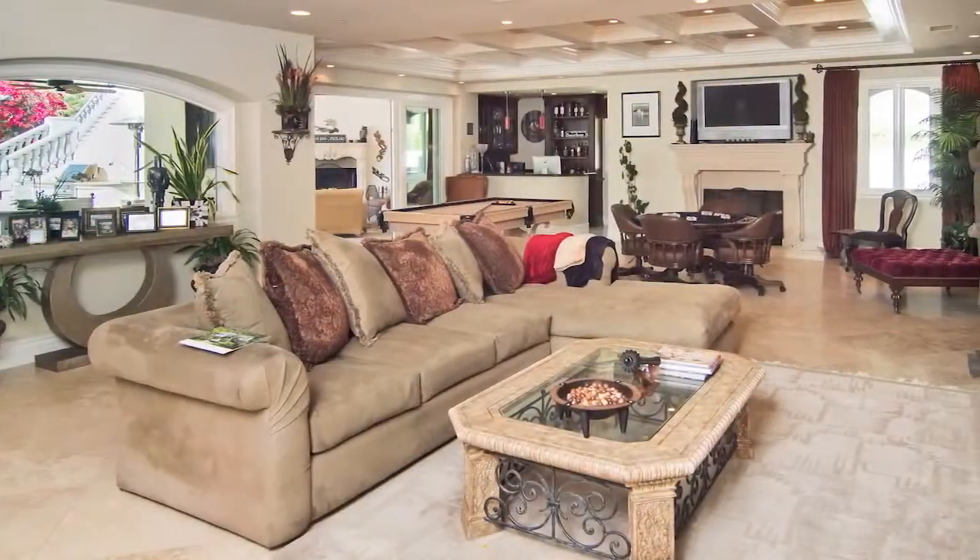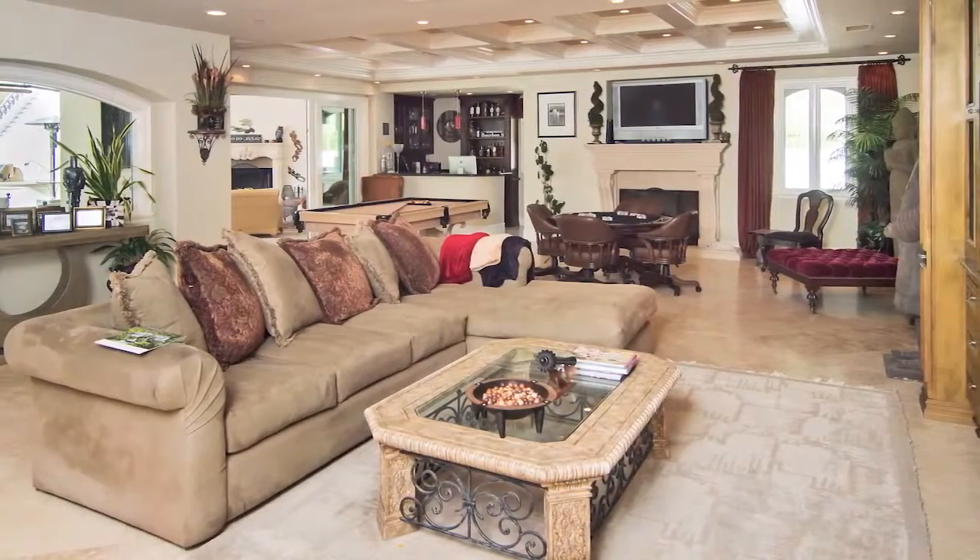You'll appreciate the cozy fireplace, convenient built-ins, and serene views of the loggia and backyard.